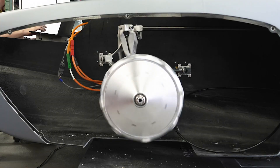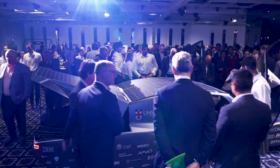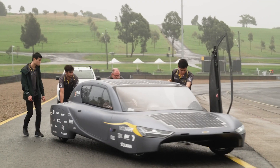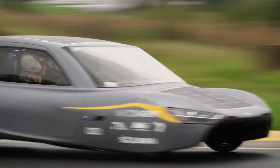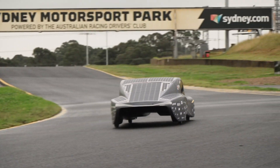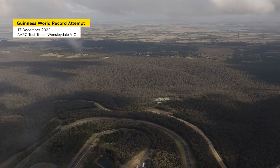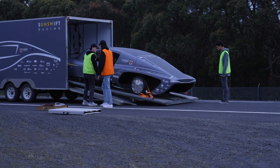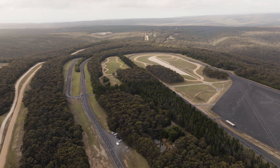We did all of this during the pandemic. But building the car is only half the job — as engineers, we knew we had to test it, break it, fix it, and then test it again. The team have put everything they have into this project. Today we find out if we've got what it takes to get the Guinness World Record: the fastest electric vehicle over a thousand kilometers on a single charge.